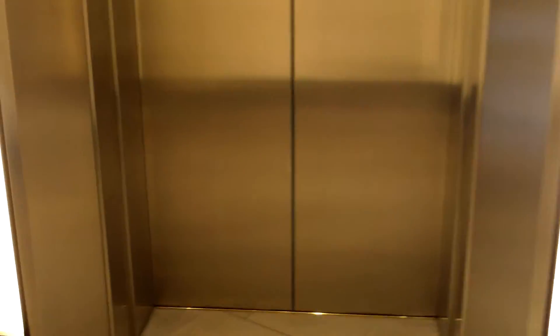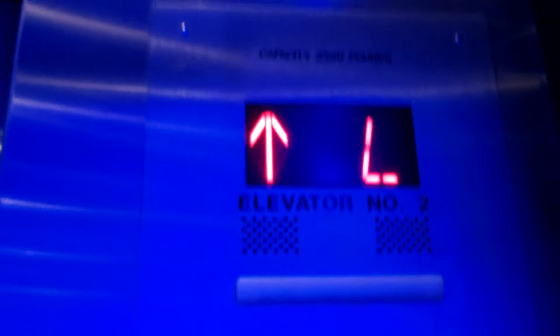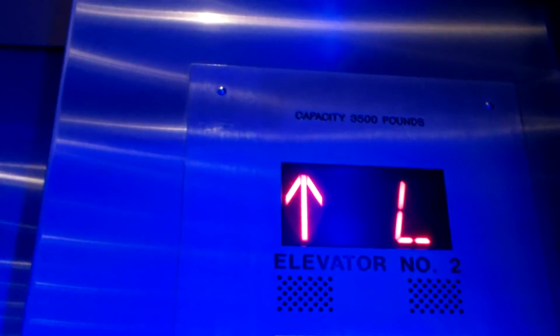Yep, this one. So we'll go up to 12. Close the door. Rather blue interiors in here.